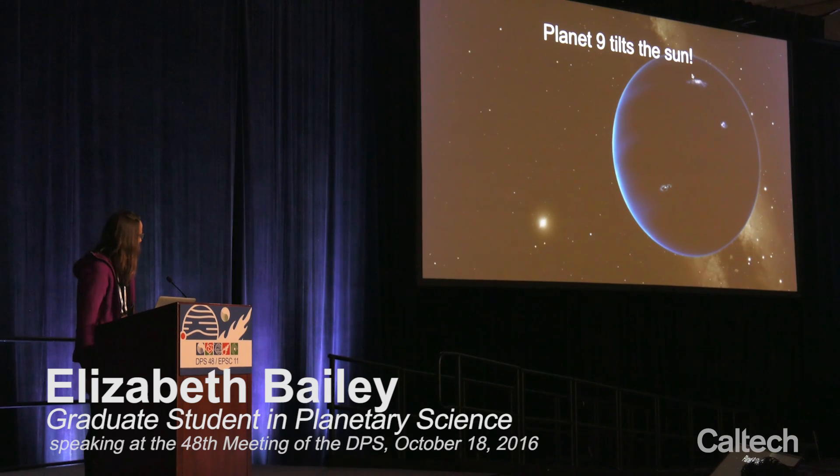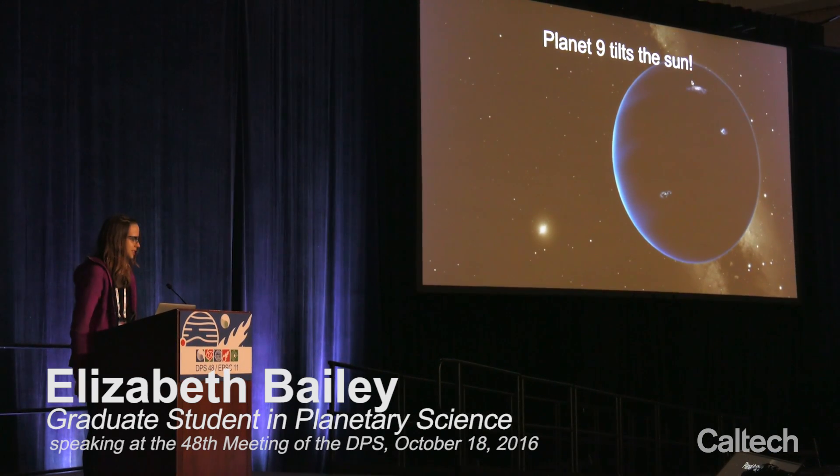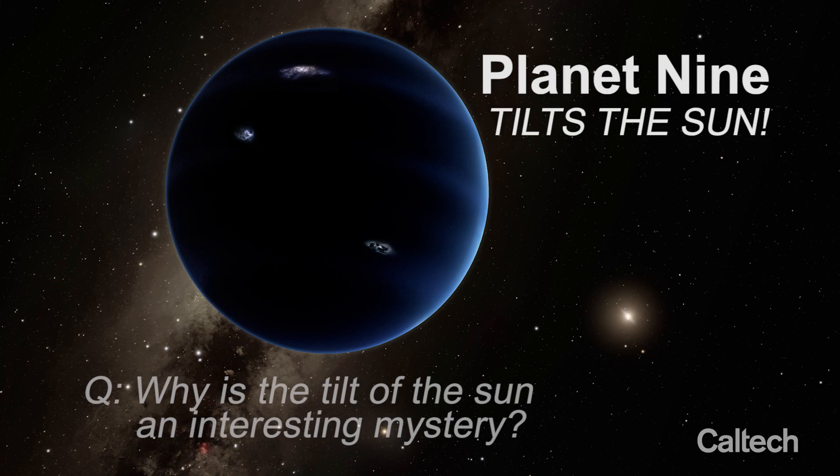It turns out that Planet Nine can actually tilt the Sun. The fact that the Sun is tilted, even if it's only by six degrees — the Sun is the most massive thing in our solar system by a huge margin, and it's oriented differently than everything else in the solar system. That is an incredibly strange phenomenon for which there really have not been that many explanations even attempted over the last 150 years.